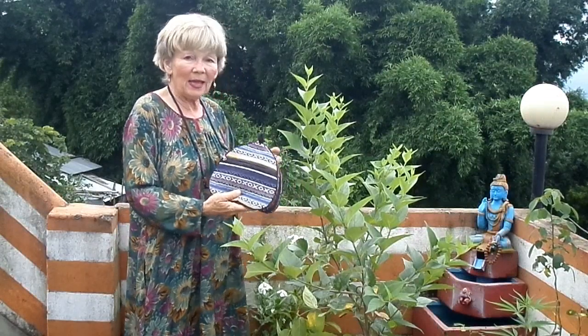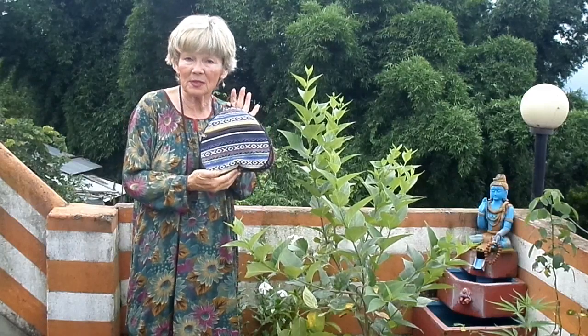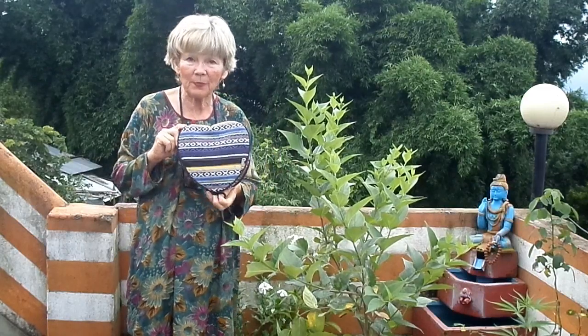Here I am again in Changunuraya in Nepal, and today I want to demonstrate our little purse. This is a new thing — it's a little heart-shaped purse, loomed in Nepal.